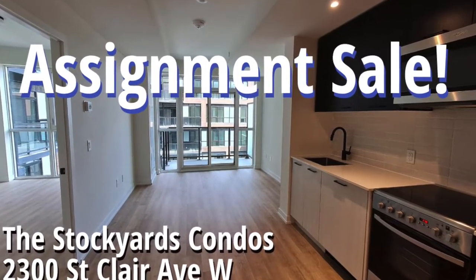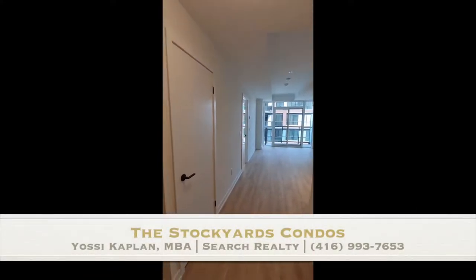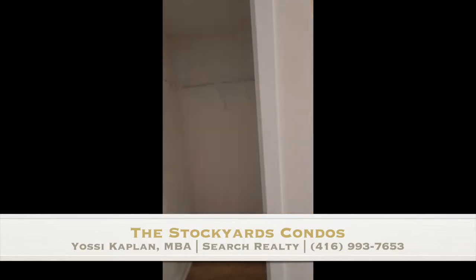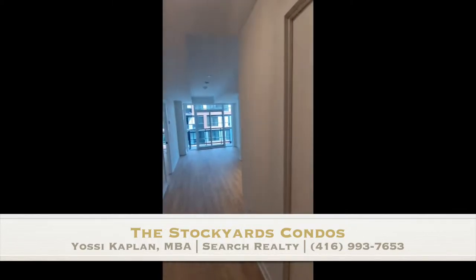Let me take you on a tour of this beautiful assignment condo that is available for sale right now at the Stockyards Condos in Toronto. Hello everyone, it's Yossi Kaplan, realtor with Search Realty, and today I'm going to show you this fantastic condo that is available for sale right now at the Stockyards.